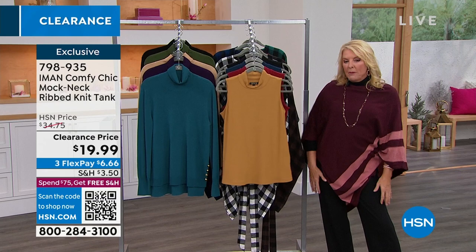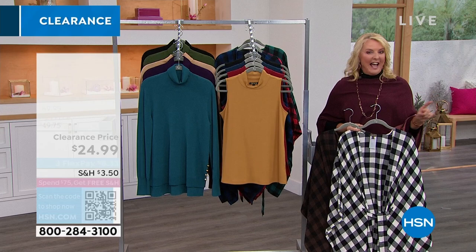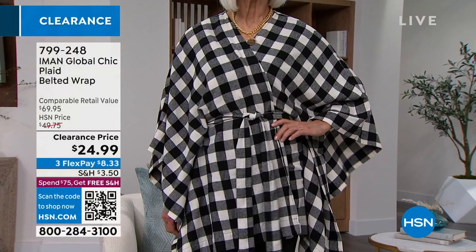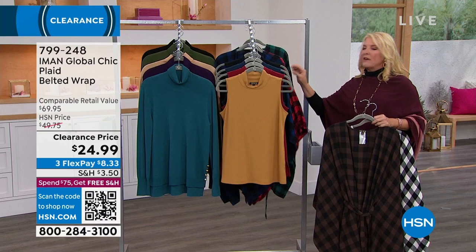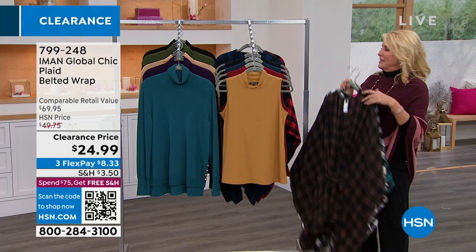The next thing you're going to see is coming up at the very end of the show, but lovely Kate is wearing it right now. This is a massive customer pick. You guys love it — it's this fabulous plaid wrap. You can wear it belted or unbelted, wrap it around your shoulder, wrap it a couple of times — tons of ways to wear it. Originally $50, we're at $44.99 with three flex pays and five different colors to choose from. Don't miss out on this fantastic wrap.